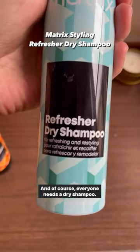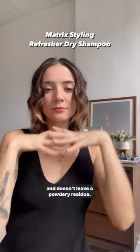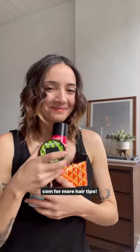And of course everyone needs a dry shampoo. The Refresher dry shampoo is my go-to because it smells great and doesn't leave a powdery residue. Follow Hair.com for more hair tips.